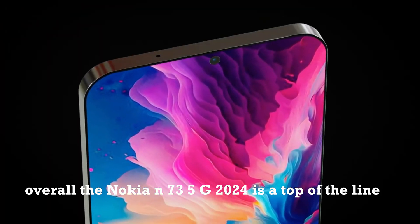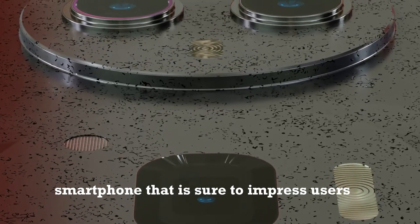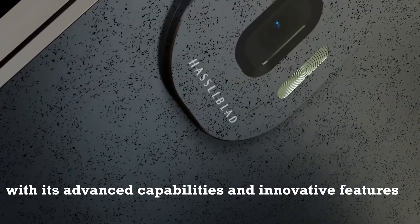Overall, the Nokia N735G 2024 is a top-of-the-line smartphone that is sure to impress users with its advanced capabilities and innovative features.